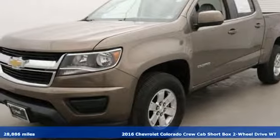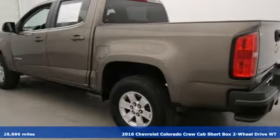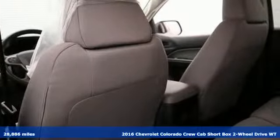Here's a 2016 Chevrolet Colorado. As refined as it is rugged, this truck is ready for the jobsite, campsite, or city lights.